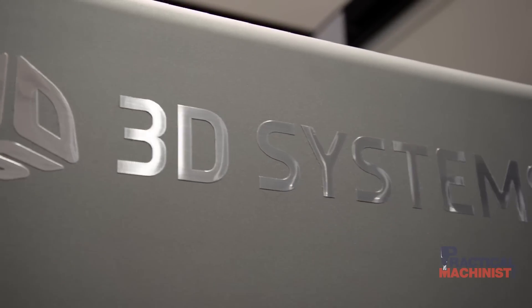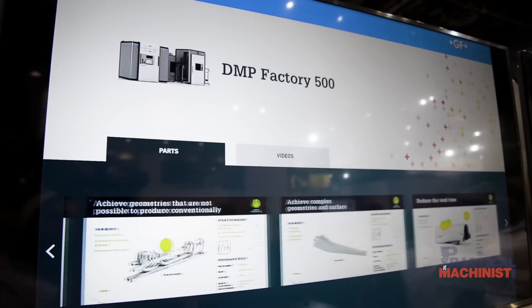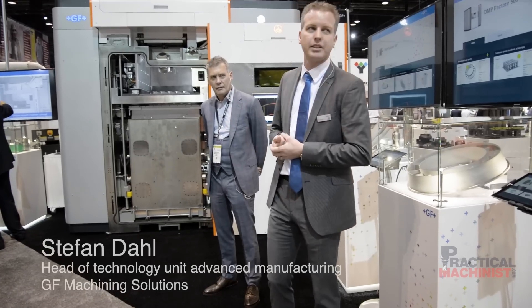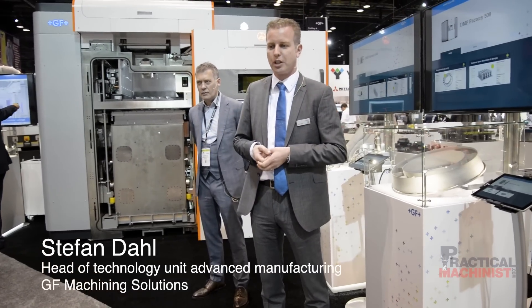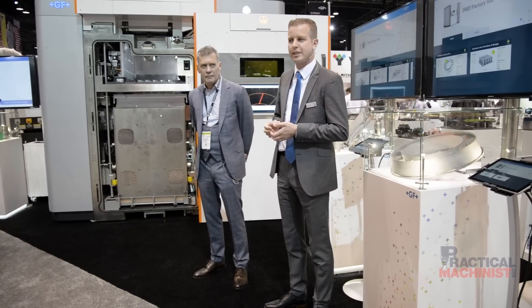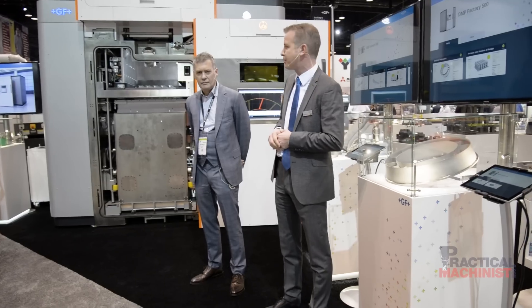Good morning. I'm Stefan from GF Machining Solutions, responsible for advanced manufacturing. I wanted to welcome you here at the GF booth at IMTS to show the first results of our strategic partnership with 3D Systems. I'm here with Kevin from 3D Systems, and this is the first product we launched yesterday to the market: the DMP Factory 500.